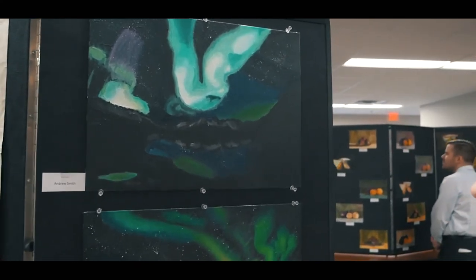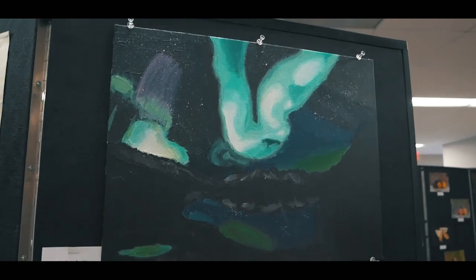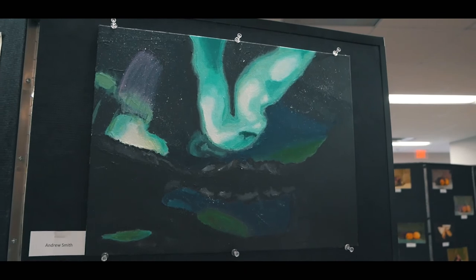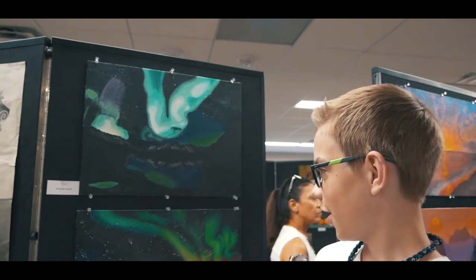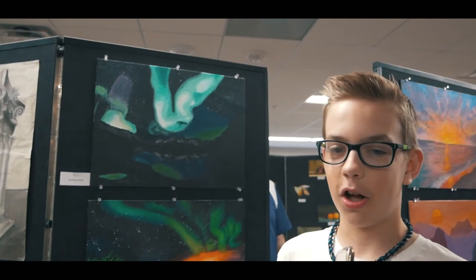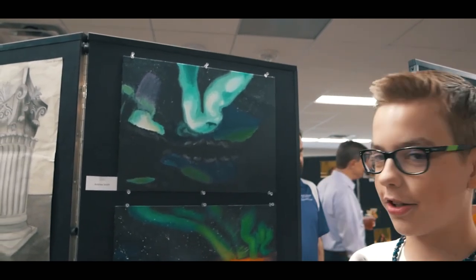And here I blended purple and green and more yellow to get a more purpley color and then a wavy texture. I also got stars in the painting by using white and then flicking my paintbrush on it. I really enjoyed making this because of all the blending of colors and making it all fit together.